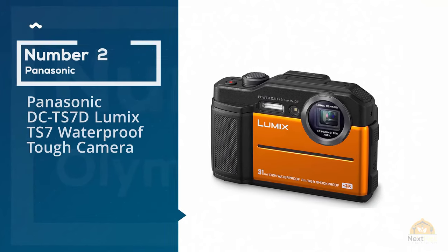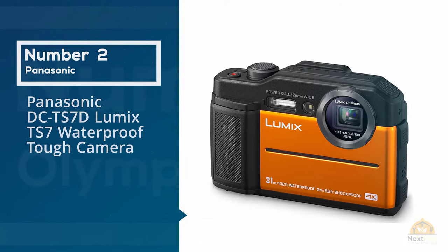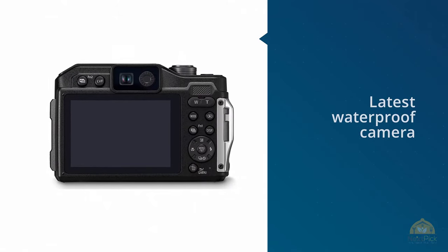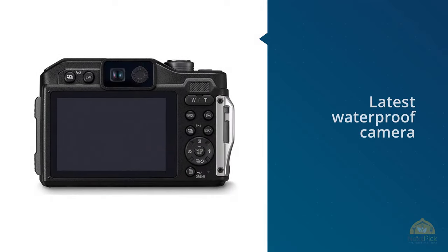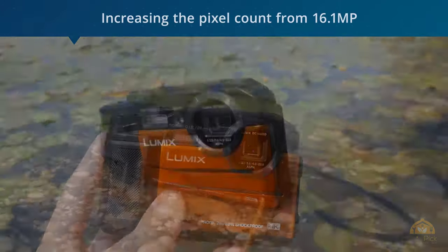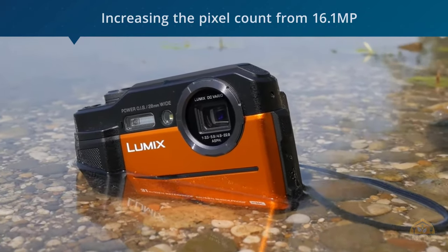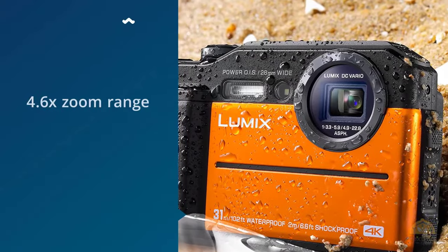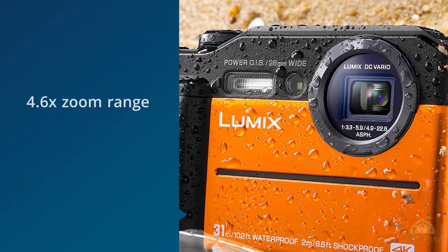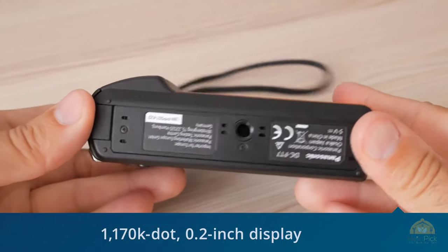Number two: the Panasonic DC-TS7 Lumix TS7 waterproof tough camera. Panasonic's new Lumix TS7 is the latest waterproof camera here. As opposed to Olympus, which reduced the resolution of its TG5, Panasonic has gone the other direction, increasing the pixel count from 16.1 MP in the TS5 to 20.4 MP in the Lumix TS7. Lens coverage remains the same as its predecessor with a 4.6x zoom range covering 28 to 128 millimeters.